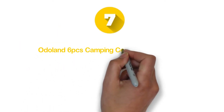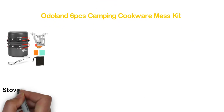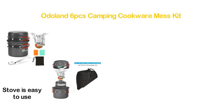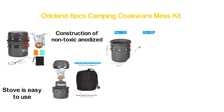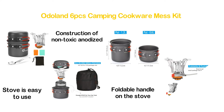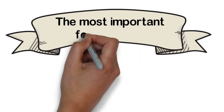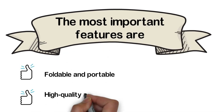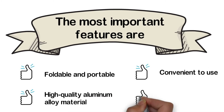Starting our list at number 7, the Odoland 6PC's Camping Cookware Mess Kit. Made in a portable and foldable size, the stove is easy to use with a small package size for an outdoor backpack. The construction of non-toxic anodized aluminum ensures a longer lifespan. Designed with a foldable handle on the stove for easy carrying. The most important features are: foldable and portable, high-quality aluminum alloy material, convenient to use, and incredibly durable.